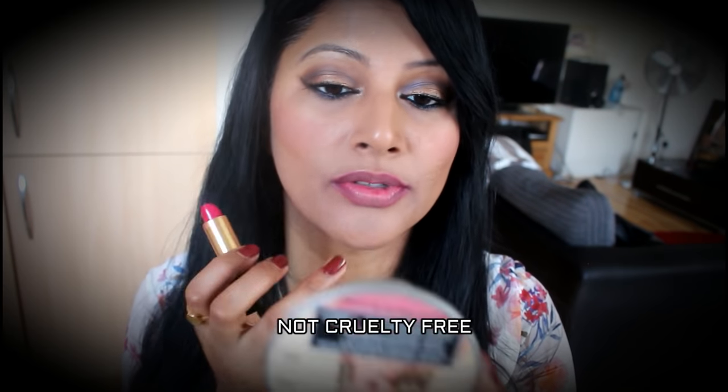The next one I'm going to swatch is 440 by Revlon — this is Cherries in the Snow. So beautiful, but not cruelty free.